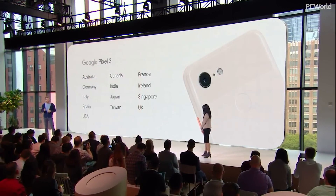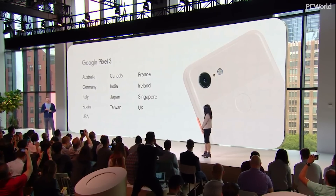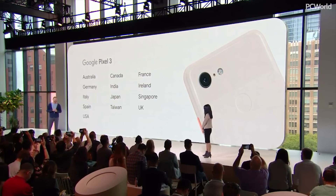On November 1st, it will be available in 12 more markets, including four new ones this year: France, Ireland, Japan, and Taiwan.